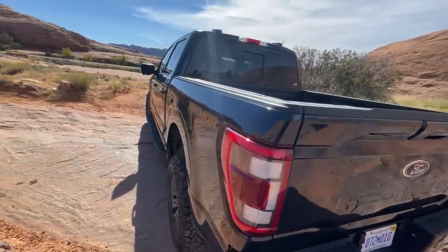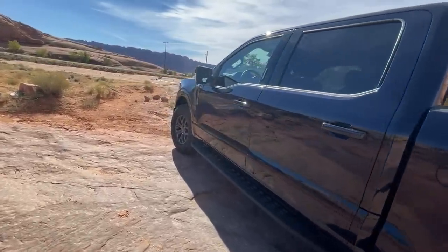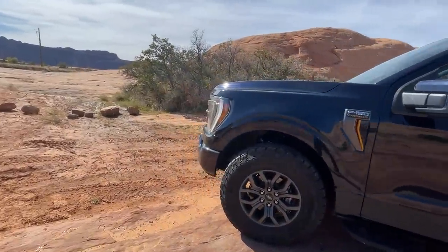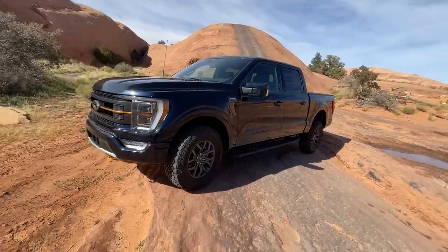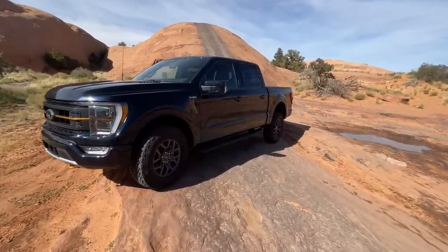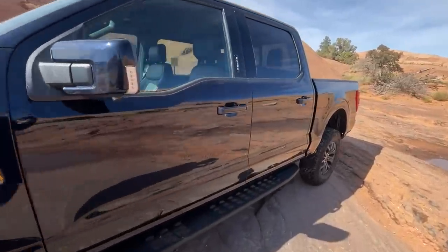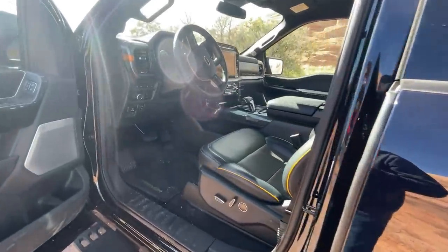In terms of towing capability, this truck tows I believe just under 11,000 pounds — 11,000 is a lot for a very off-road-worthy truck. Don't hold me to that though, I may be confusing it with the Tundra which I recently reviewed.